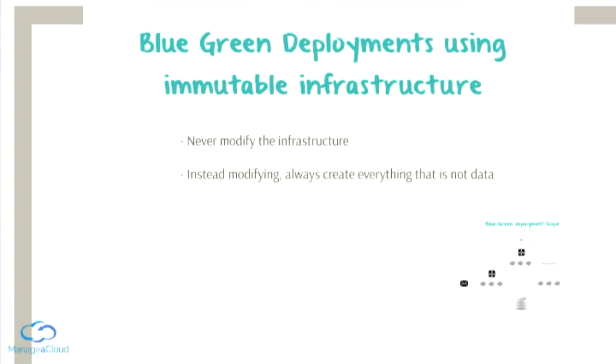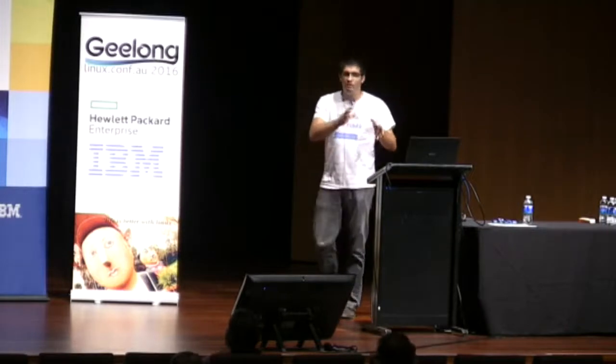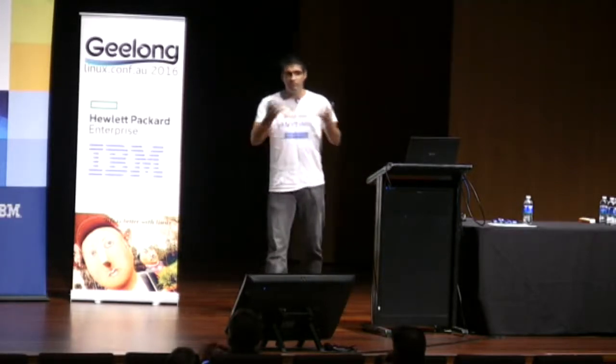One of the goals here is to achieve blue-green deployments using immutable infrastructures. If you do that, there are two simple rules you have to follow. Rule number one: you are never, ever going to modify the infrastructure. Whether you want to modify a parameter of one of the services, deploy a new application, or upgrade some part of the system, you are never going to modify the infrastructure. You will always create from the ground up all the infrastructure that serves the application. And there is a good reason for this — normally, if we don't touch it, we don't break it.